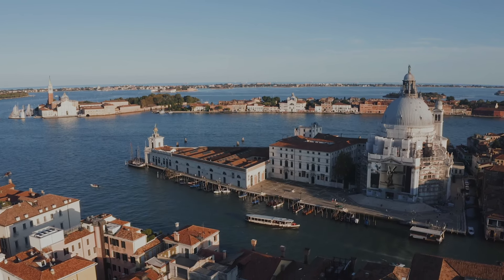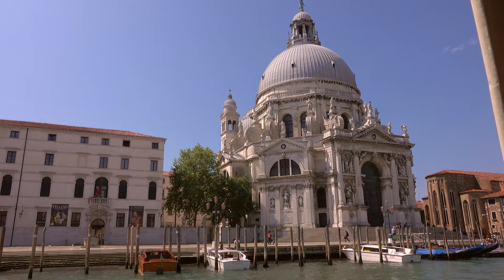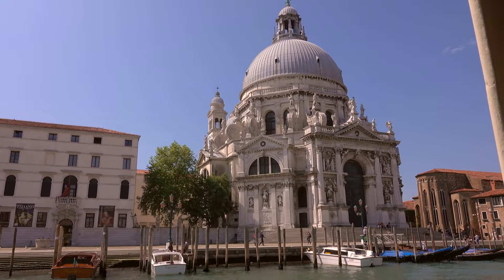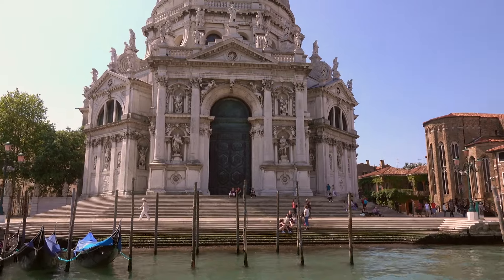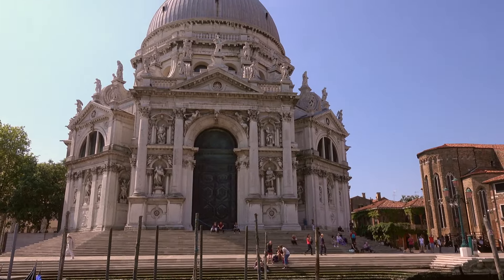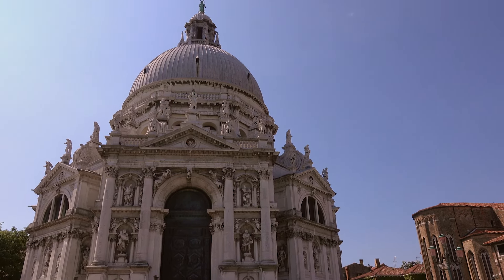The next structure we come across is one of the most celebrated in all of Venice: the Church of Santa Maria della Salute, known simply as the Salute. Built in the seventeenth century and designed by an architect named Longhena, it was constructed in thanks to the Virgin Mary for having helped Venice survive a particularly difficult bout of plague. To build that church, over one million pylons were driven into the ground simply to lay its foundations.